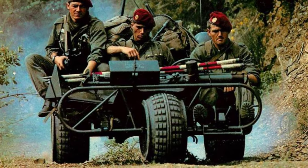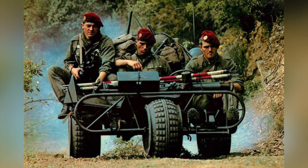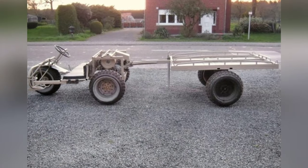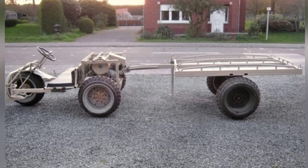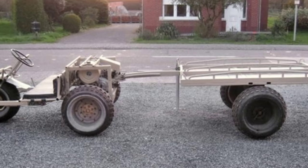FN Company also specifically designed a two-wheeled trailer to enhance the transportation capacity as needed. A total of 460 AS24 vehicles were produced in Belgium, with 130 sold to the French airborne troops and one purchased by the United States for testing.